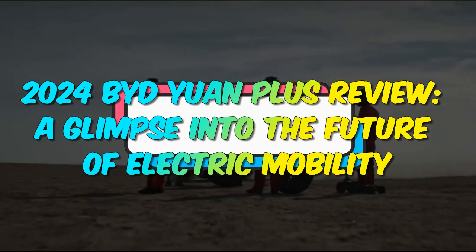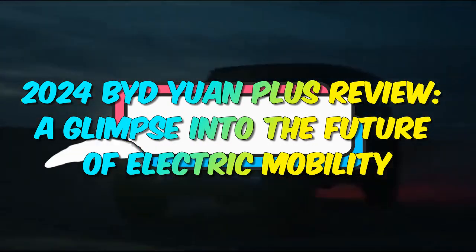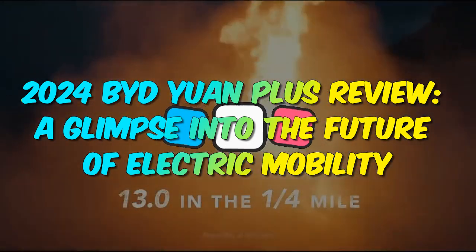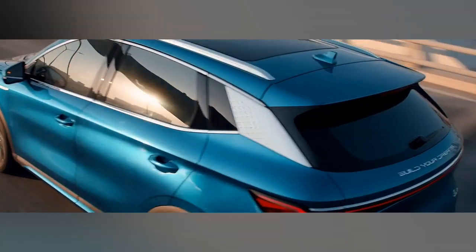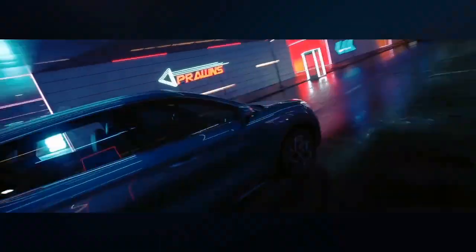2024 BYD Yuan Plus Review: A Glimpse Into The Future Of Electric Mobility. The 2024 BYD Yuan Plus is setting the stage for the future of electric mobility with its impressive blend of cutting-edge technology, superior performance, and eco-friendly credentials.